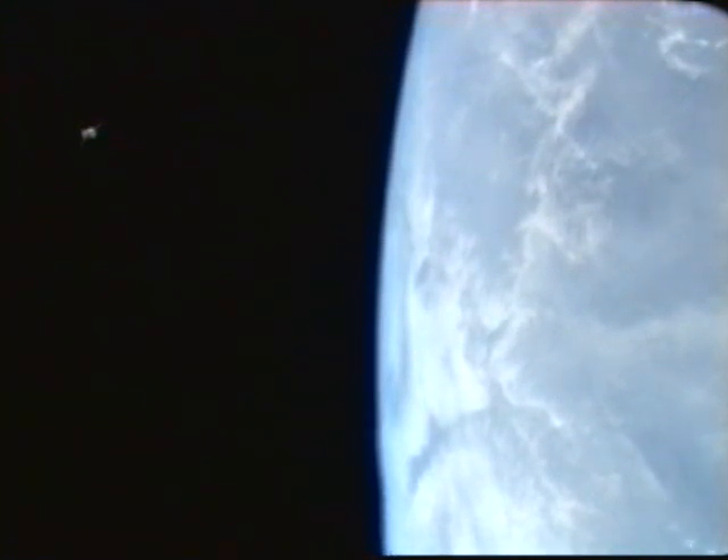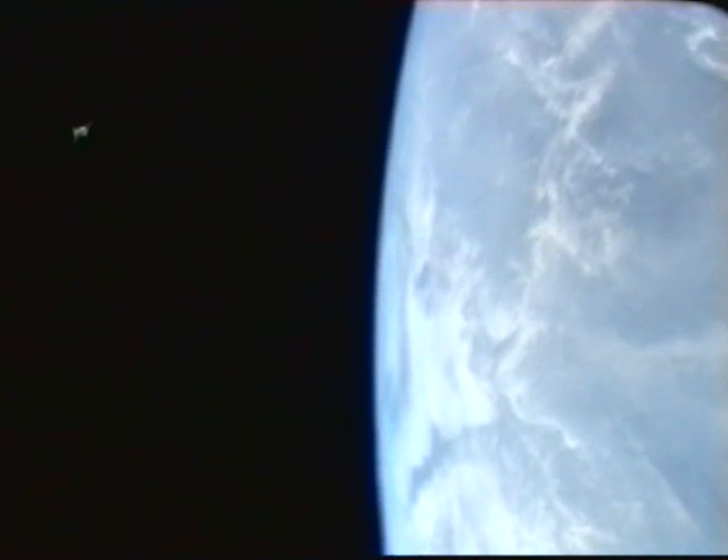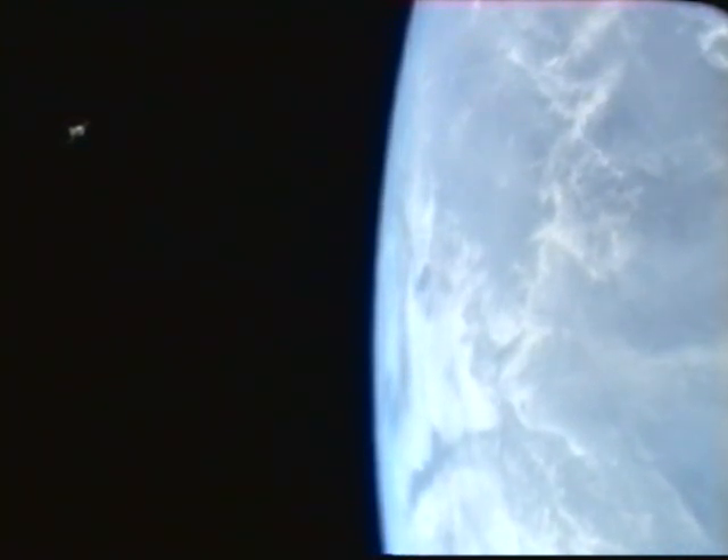Just before that happens, the three modules will separate, with the orbital module and the propulsion instrumentation module burning up in the Earth's atmosphere, and the return module continuing to its landing on the steppes of Kazakhstan.